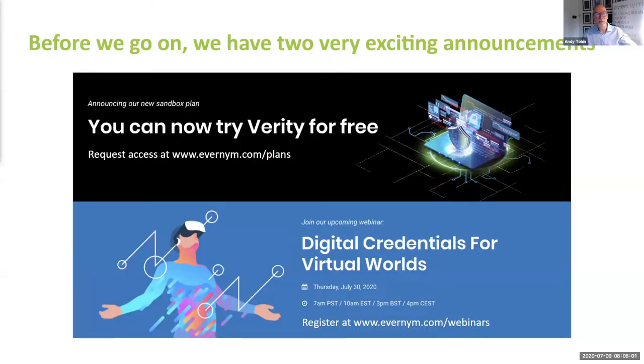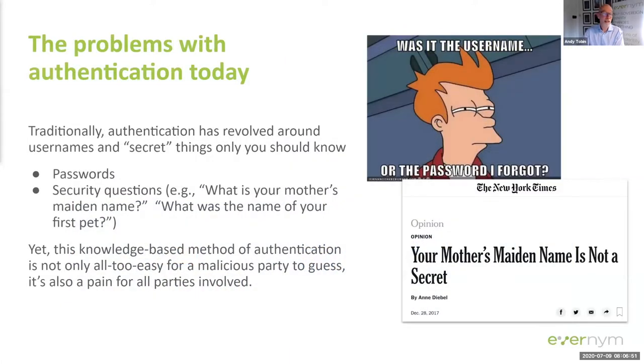Just before we start the formal bit, a couple of announcements. Evanim's credential exchange platform, Verity, provides all the SSI tools you need for your business. Our version 2 release now includes our SaaS Verity server deployment, our Verity SDK, and our new REST APIs. We've created a new sandbox plan for you to try it for free at evanim.com/plans. We've also got a super webinar coming up on July the 30th — a leap into the mirror world, covering how digital credentials can be used in virtual worlds and in gaming.